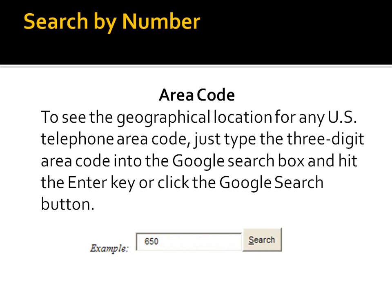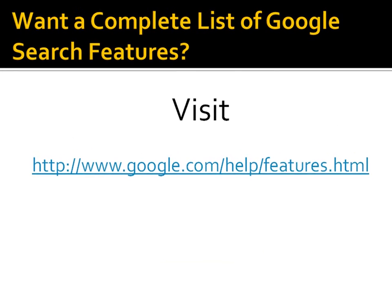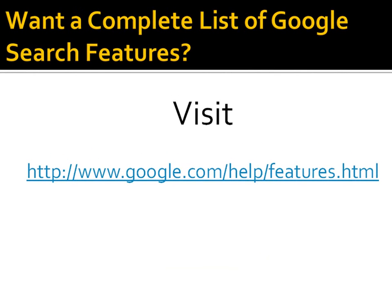You can also search by numbers. For example, just last month I had a charge on my telephone bill from a certain area code and I didn't know where it was from. All I did was go into Google, type in the area code, and it told me exactly where it was — a very useful tool. If you want to learn more, because there's a lot more out there, visit www.google.com/help/features.html. Thanks for watching.